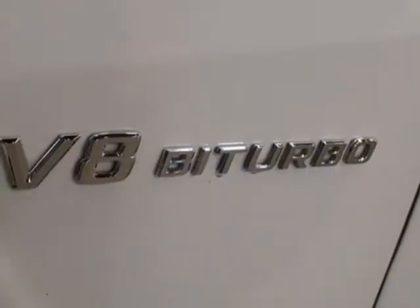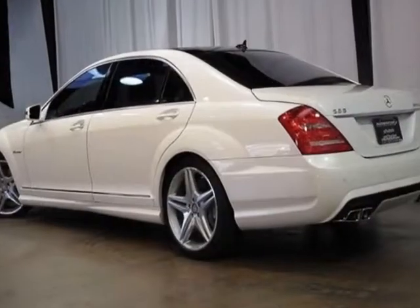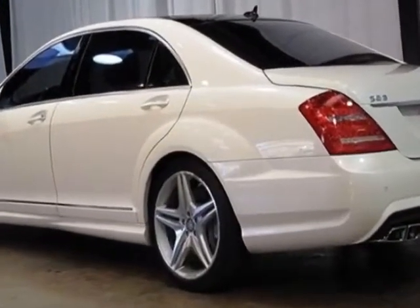Power tilt slide tinted glass panorama roof, night view assist plus with pedestrian protection, and the carbon fiber piano black lacquer interior trim.